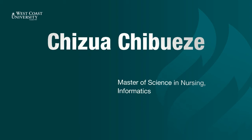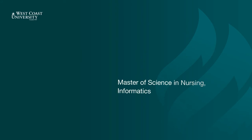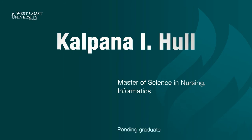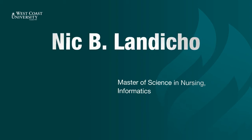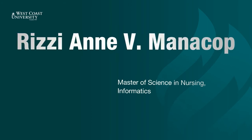Chizua Chibuzzi. Melanie Cruz-Loren. Melissa Devera. Sudanese Emanuele. Nicholas Farrell. Shiba George. Derek Gutierrez. Tiffany Ho. Kalpana Houle. Karima Karimi. Nick Landicho. Michael Lason. Miriam Maksud. Rizzi Manakoup.